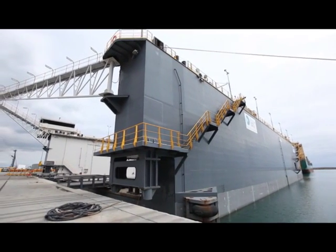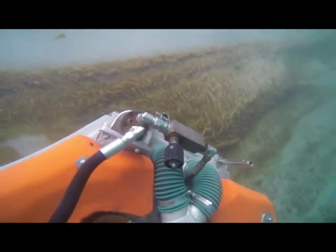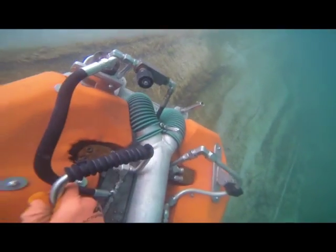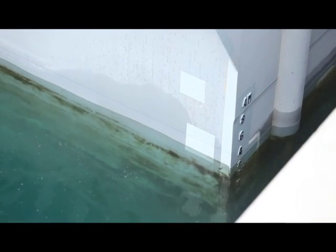If a vessel is forced offshore or into a dry dock, we're just moving the problem. One of the big advantages of our system is that it's highly portable. It can be deployed to the target vessel, deployed on board the target vessel, or to a wharf. We can actually move our technology out to the vessel and clean it in situ.